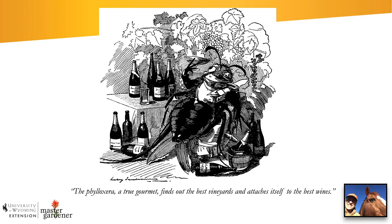As this very old cartoon from Great Britain from the 1800s indicates, the phylloxera finds out the best vineyards and attaches itself to the best vines. It's kind of funny in a way, but not at the time, because the impact this pest had on the wine industry — especially in France, but across all of European wine production — was enormous. To this day, the vast majority of grapevines in Europe are grafted onto American rootstock to survive this pest, because the native European rootstock had no resistance to grape phylloxera and would die.